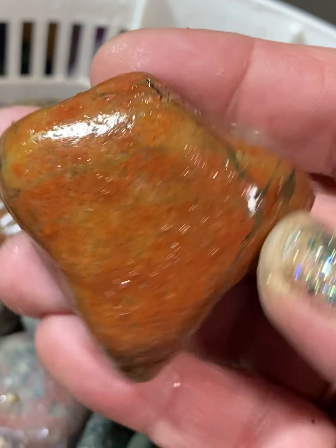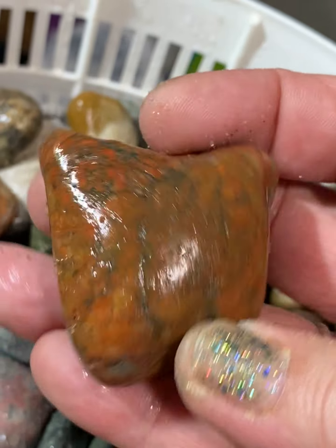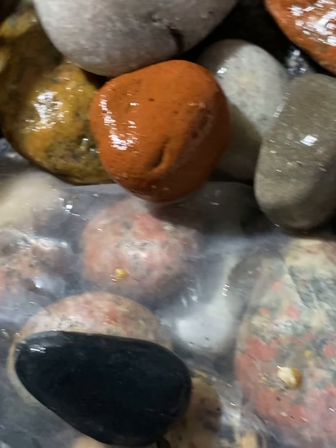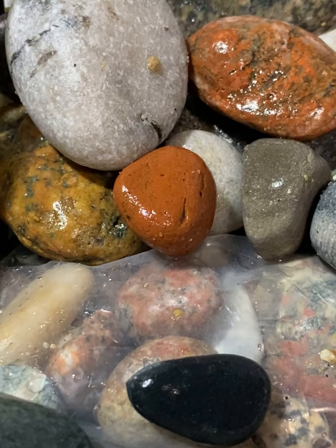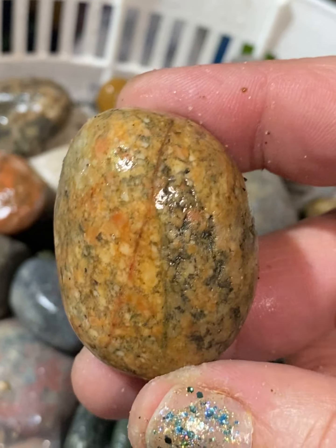And this is jasper. That's a nice chunk of it, too. I want to tumble that. I put that in with quartz, because jasper is made up of quartz. Did you know that? Here's some granite. That's a nice egg — I like those.